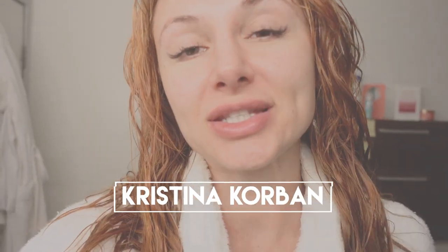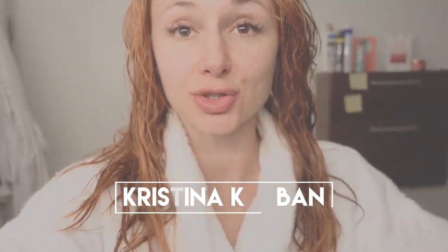Hey guys, I'm about to tell you everything you need to know about eyelash extensions. I'm gonna show you my first time getting them, I'm gonna tell you how to take care of them, and I will try to throw in as many helpful tips as I can. So keep watching — this is fully my experience and what I have gone through firsthand, so hopefully this helps somebody out who's deciding whether to get some or not.